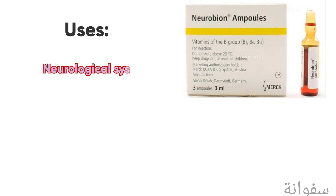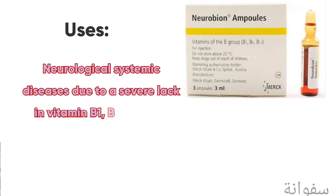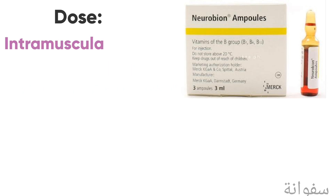Neurobion injection is mainly used for neurological and systemic diseases due to a severe lack of vitamin B1, B6, and B12. It is administered as an intramuscular injection.